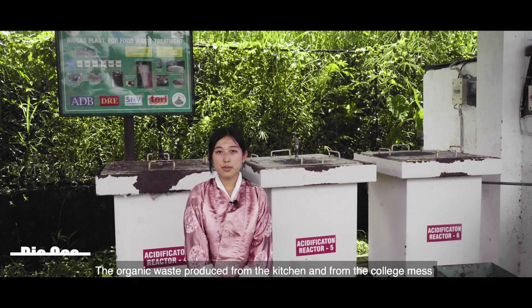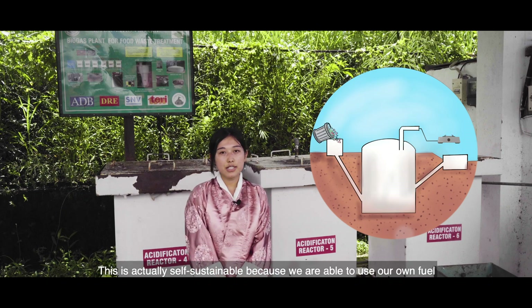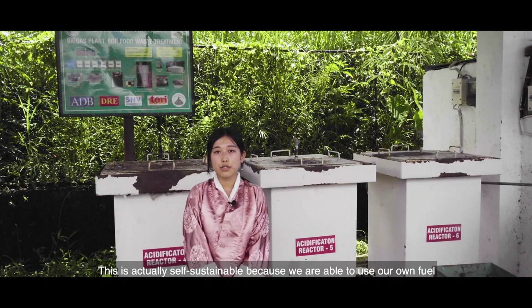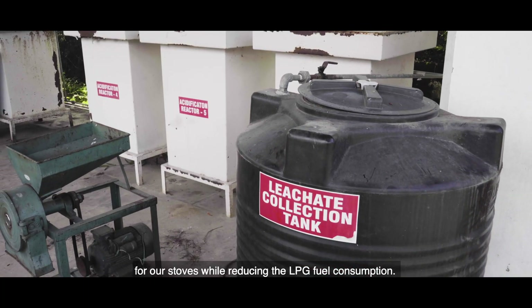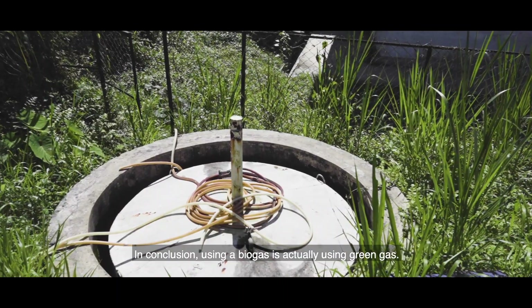The organic waste produced from our kitchen and canteen mess can be used to fuel the biogas plant. This is actually self-sustainable because we are able to use our own fuel for our stoves while reducing LPG fuel consumption. In conclusion, using biogas is actually using green gas.